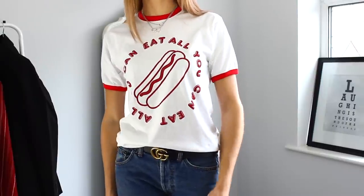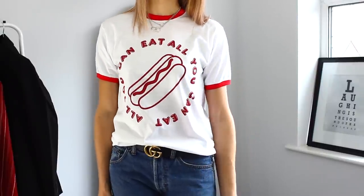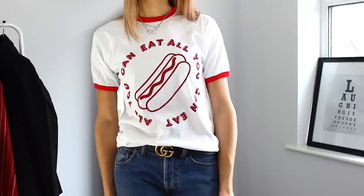Everything from Nasty Gal is really affordable and I feel like I'm so impressed with the quality of all the items that I ordered. So I am really excited to share these with you.